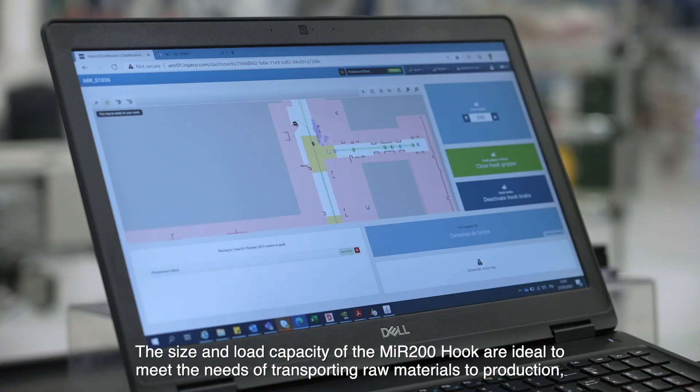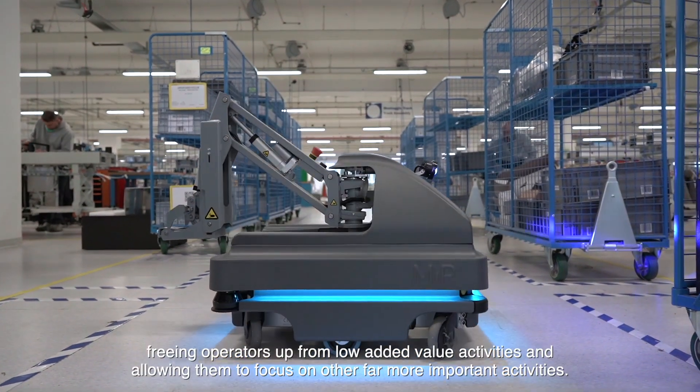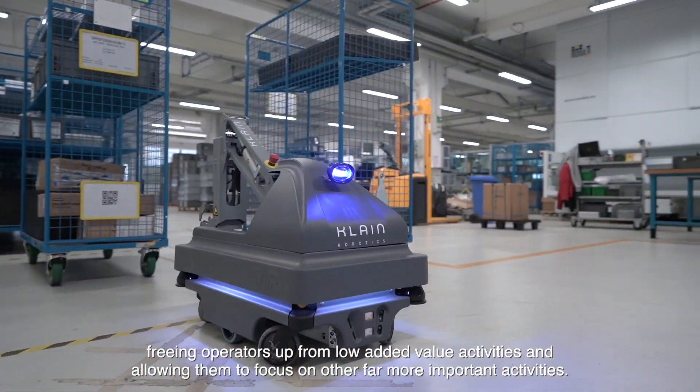The size and load capacity of the Mirror 200 hook are ideal to meet the needs of transporting raw materials to production, freeing operators up from low added value activities, and allowing them to focus on other, far more important activities.